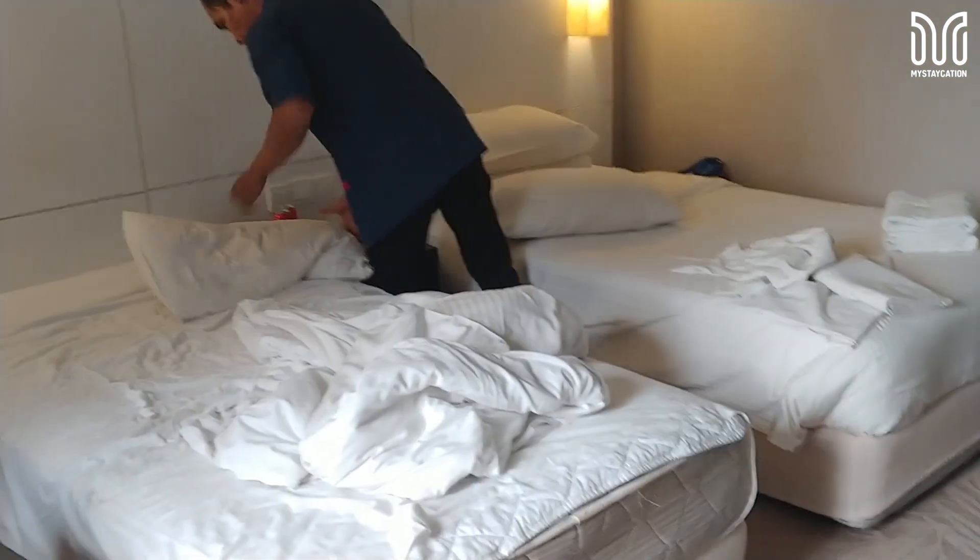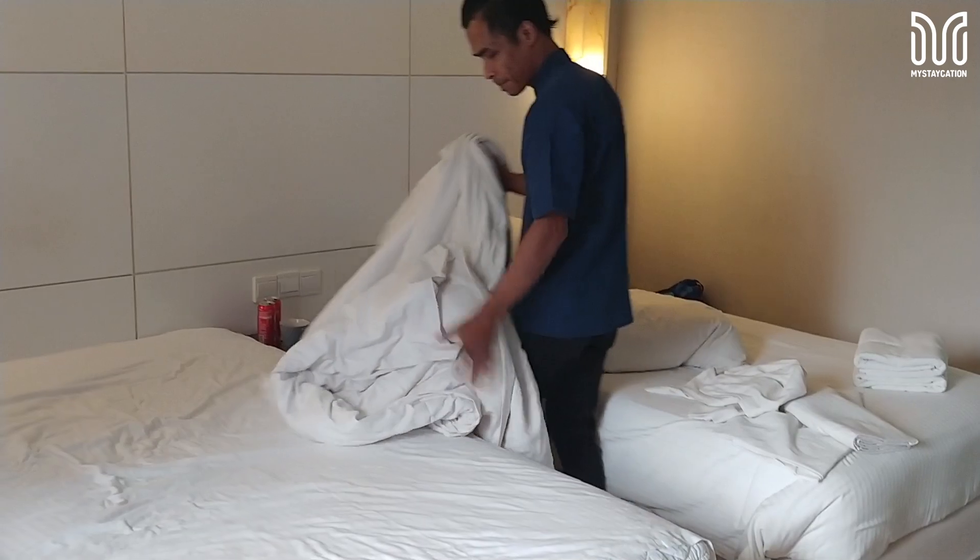The housekeeping is excellent — fast, efficient and friendly.